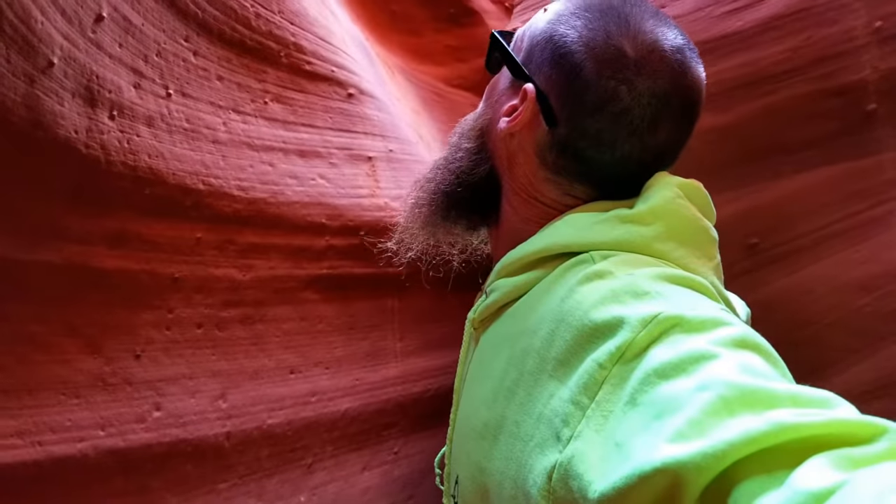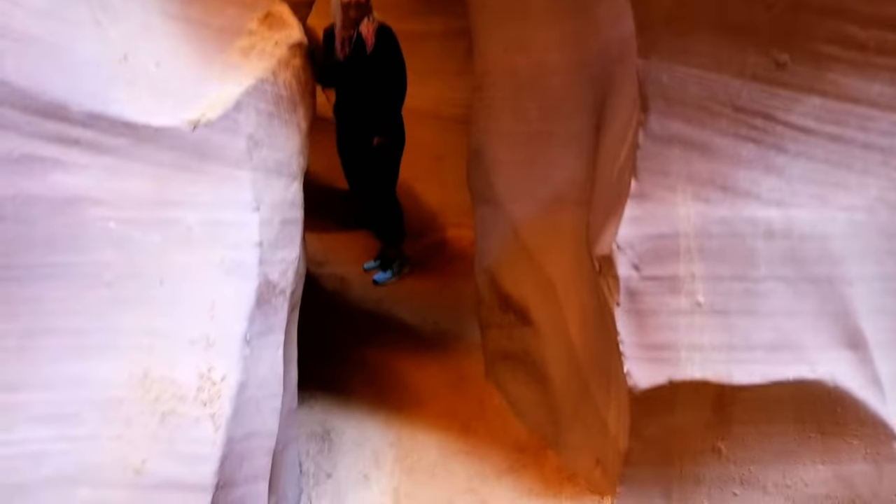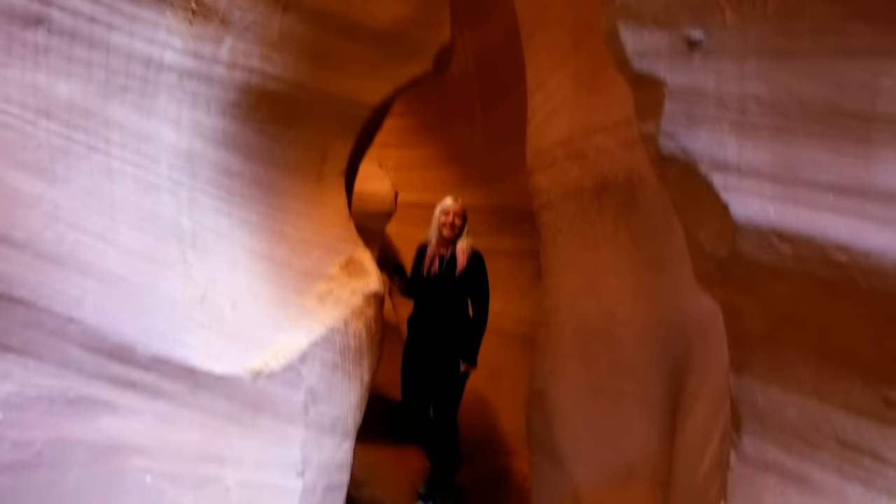Oh man, that's absolutely nuts. Every time you come around a corner, it's a totally different view. This is so cool! All the sand is down. They have to shovel the sand in any time there's a flash flood — the last one was in 2013. I would think every time it rains they probably add some more sand.